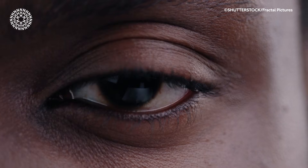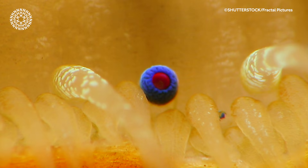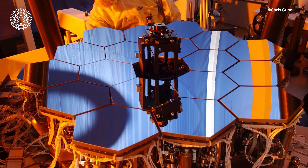Whereas our eyes have lenses that focus light, scallops use living mirrors made up of crystals of guanine. These scallop eye mirrors focus light onto the retina, much as the mirrors in a reflecting telescope.